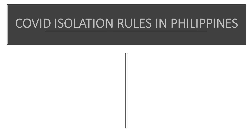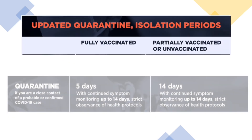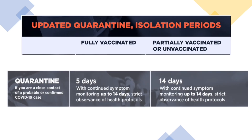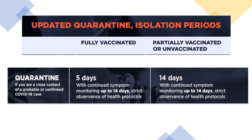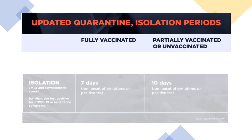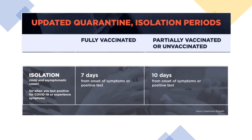Here are the latest COVID isolation rules in the Philippines for vaccinated, partially vaccinated, and unvaccinated travelers. For close contacts: 5 days quarantine for fully vaccinated and 14 days for partially vaccinated or unvaccinated, with strict observance of health protocols and monitoring up to 14 days. If you are COVID positive and must isolate: fully vaccinated individuals must undergo 7 days of isolation from onset of symptoms or positive test, while partially vaccinated or unvaccinated individuals must isolate for 10 days.